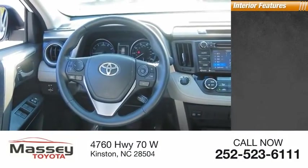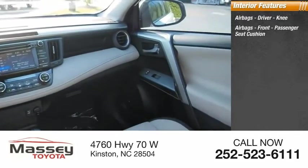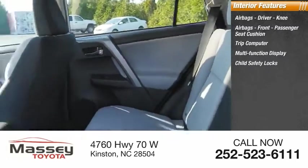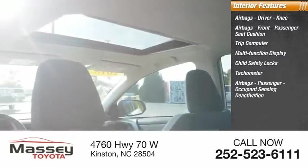Inside you'll find airbags — driver, knee, front passenger seat cushion airbags, and passenger airbags with occupant sensing deactivation. Additional features include a trip computer, multifunction display, child safety locks, and tachometer.